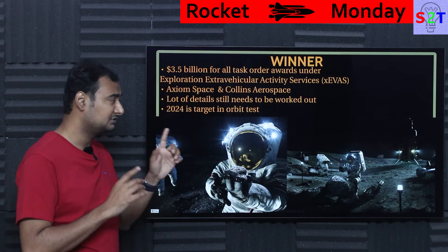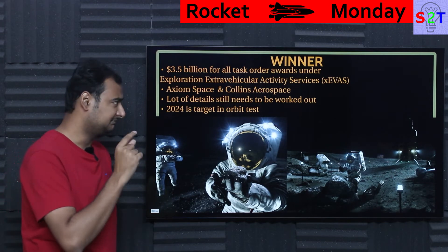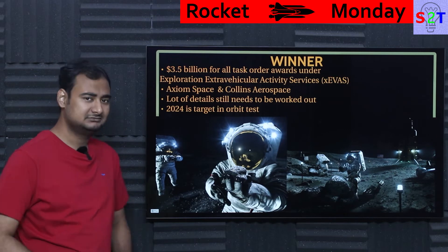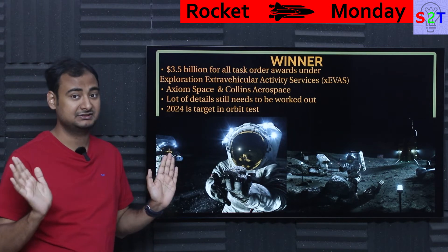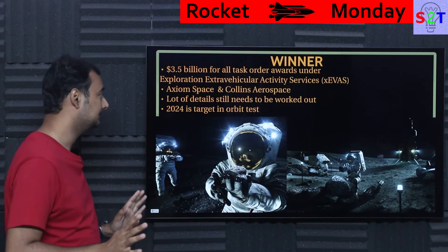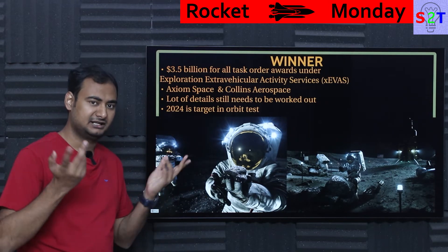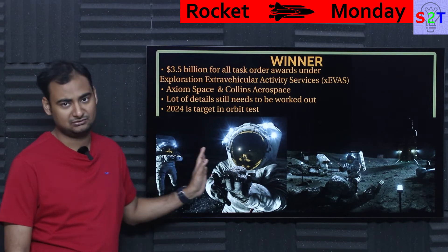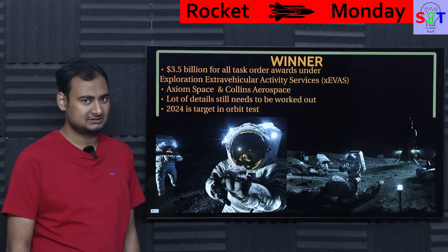Collins Aerospace is a very old company that has been resold multiple times, but apparently the people working there worked on the Mark 1 Apollo suit — they know their stuff and have a big name in aerospace. A lot of details still need to be worked out. NASA is very hands-off: 'we want this, how you do it is up to you, and we're going to test the hell out of it.' The targeted date is 2024 for orbital testing — it could be earlier or later. Right now you'll only see CG renders because even if test articles exist behind closed doors, they won't be exposed yet.